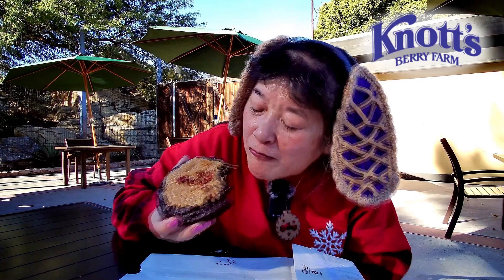Actually, I believe they're pecans on top, not peanuts — sorry about that. If you want one of these, it's only available at the Farm Bakery. The Ghost Town Bakery does not have these cookies, just doughnuts.